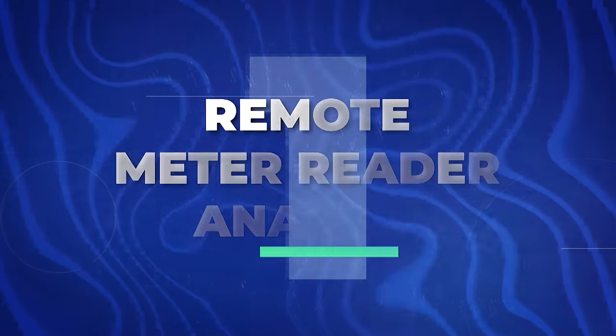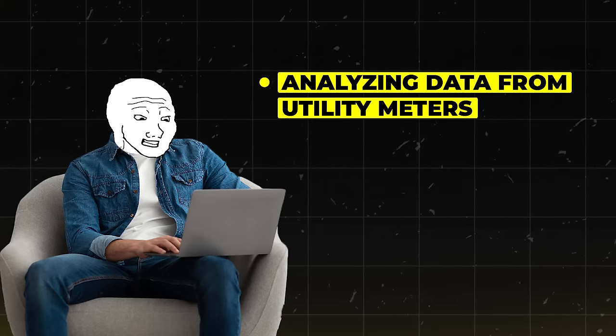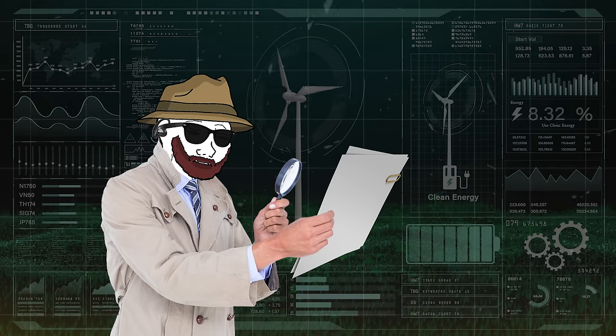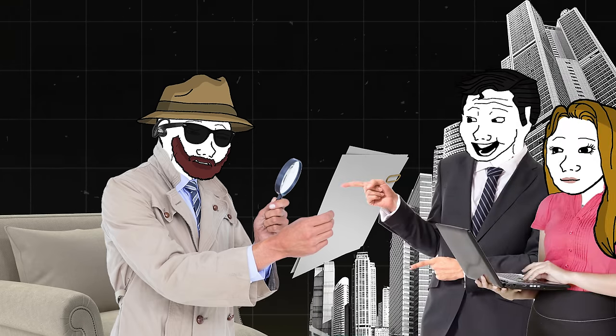The first one is a remote meter reader analyst. Yes, this is a real job. I know what you're thinking — meter reading sounds about as exciting as watching paint dry. But hear me out. This job is perfect for all you number crunchers out there. You'll be analyzing data from utility meters, looking for patterns, and helping companies save on energy. It's kind of like being a detective, but instead of solving crimes, you're solving inefficiencies. And the best part? You can do all of this from your couch. Plus, you get to feel good about helping reduce energy waste, so it's a win-win.